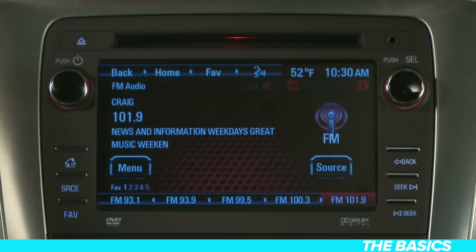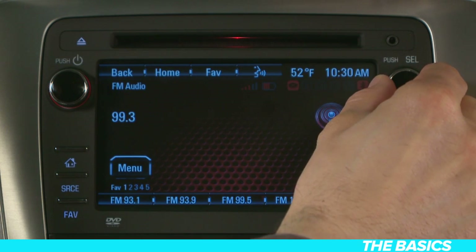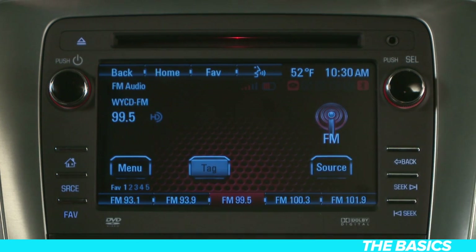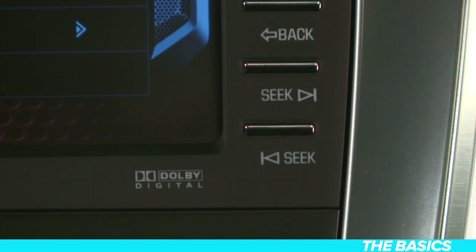Once you've selected your desired source, you can use the tuning knob here to select a station. Or if you want to find stations faster, using these buttons will automatically locate the strongest stations for you.